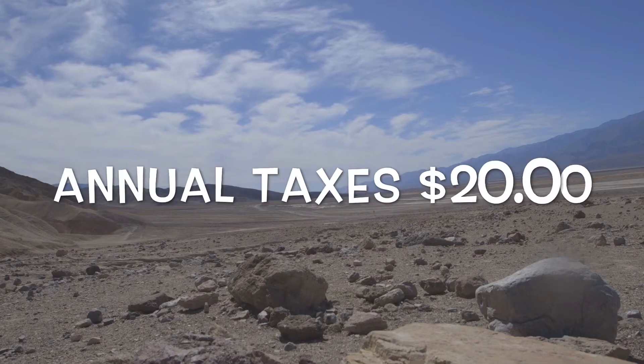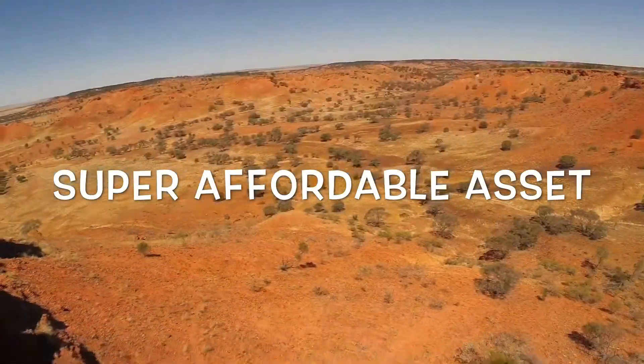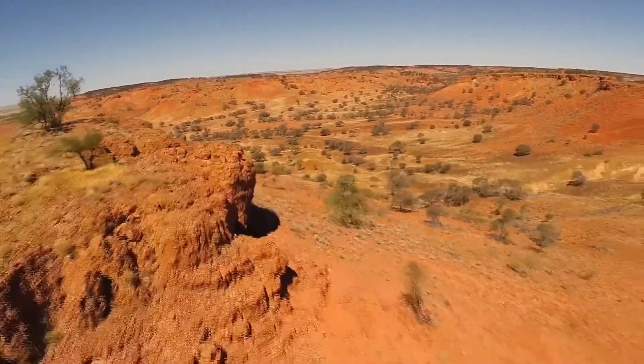The annual taxes run about $20 a year, so less than $2 a month would be your holding costs on this property — an extremely affordable asset for your portfolio, priced well below all of the other competitors in the marketplace right now.